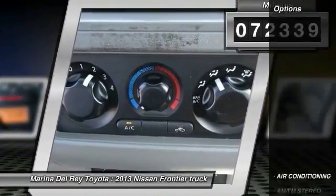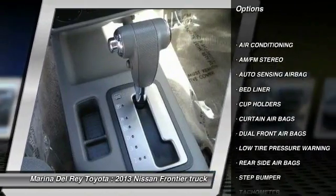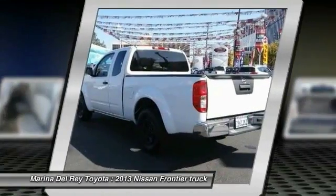Here are some of this vehicle's great options: air conditioning, front AM FM stereo radio, bed liner, trip odometer, dual front airbags, tachometer, cup holders, tinted glass, and low tire pressure warning.